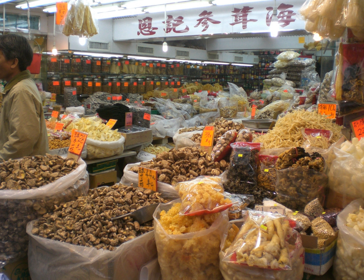Dried fruit is fruit from which the majority of the original water content has been removed, either naturally, through sun drying, or through the use of specialized dryers or dehydrators. Dried fruit has a long tradition of use dating back to the 4th millennium BC in Mesopotamia, and is prized because of its sweet taste, nutritive value, and long shelf life.